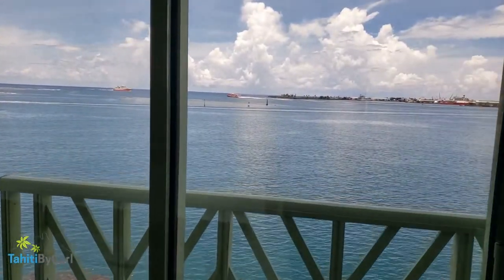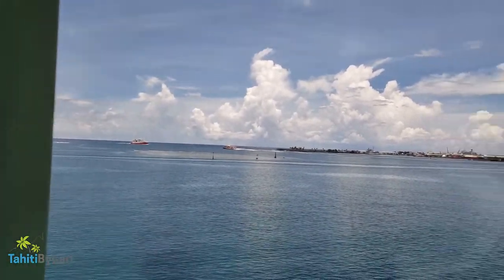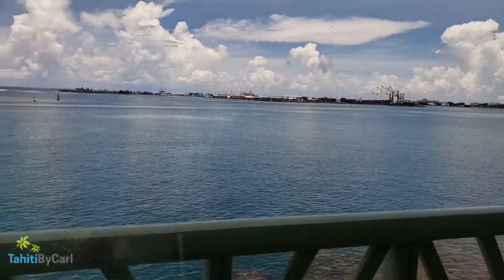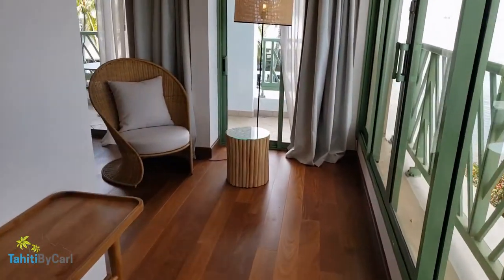I can see the Air Tahiti Nui cruise ship off in the distance and the Terevau ferry heading out. There's also a big yacht docked in there that I was just told is Mark Zuckerberg's yacht — apparently Paris Hilton was on it for her honeymoon while I was here.